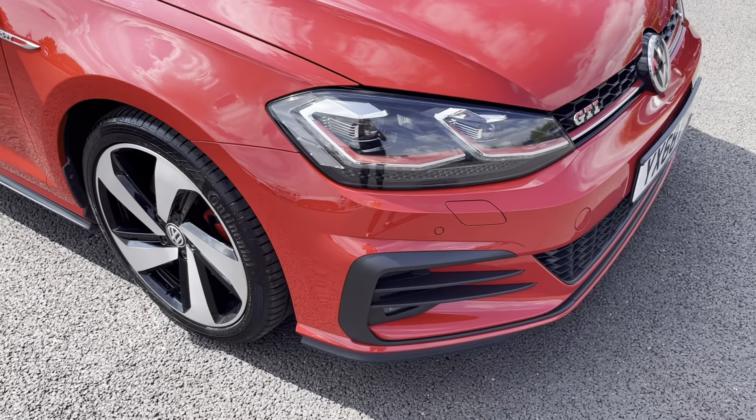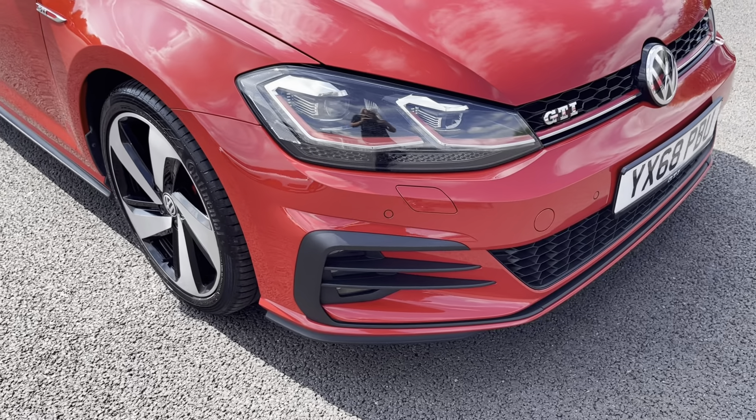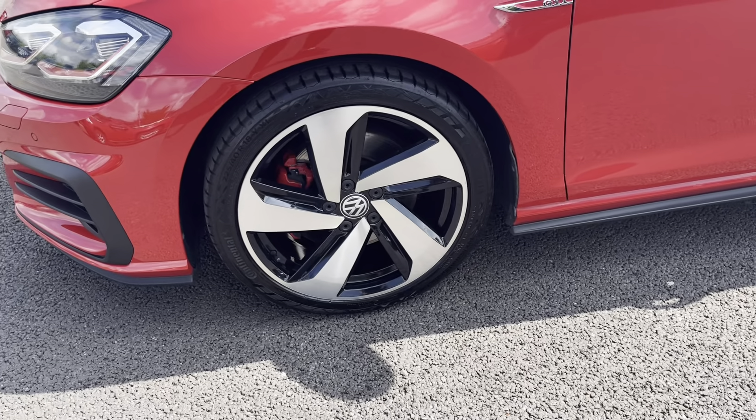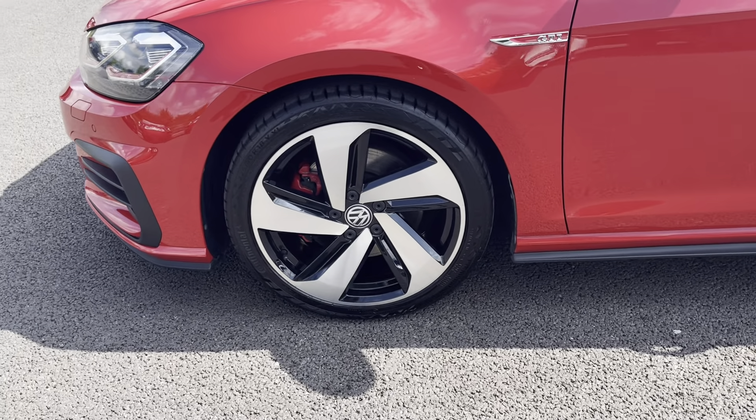The vehicle's automatic LED headlights and front fog lights ensure you're seen at all hours of the day, and the car sits on these 18-inch alloy wheels in a Parker design which really complement the vehicle well.